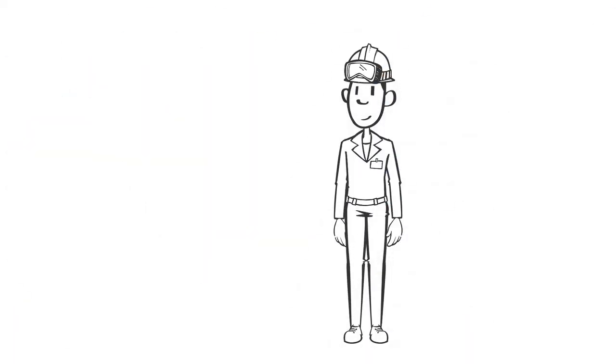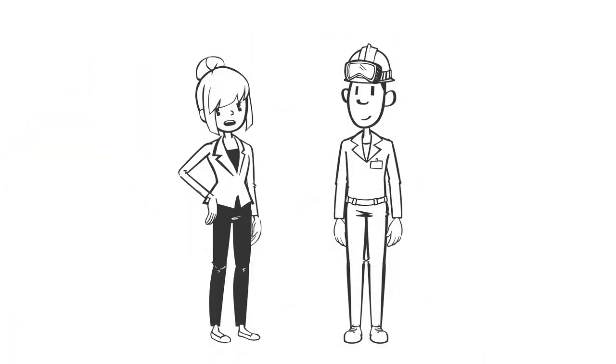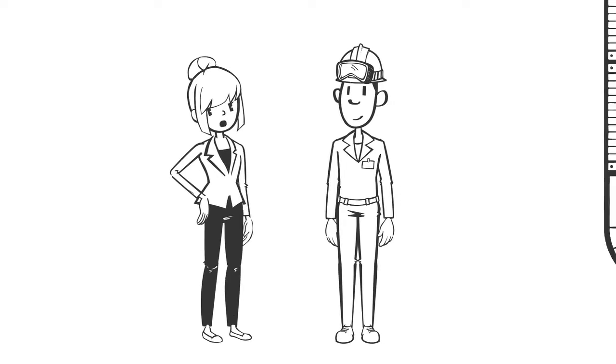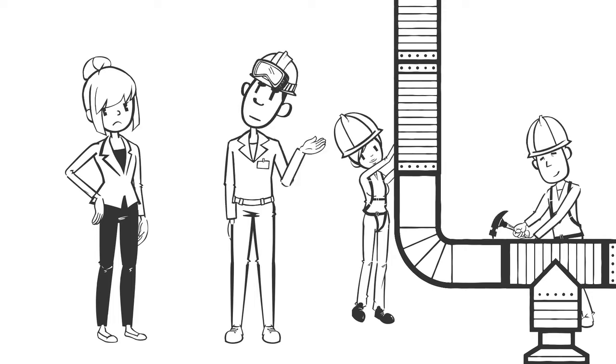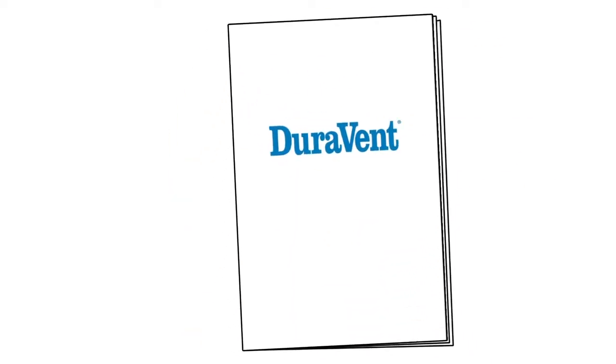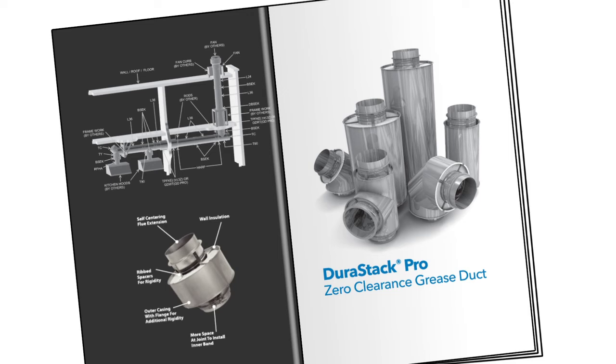You might think, I don't know anything about grease ducts — I'll leave that to my contractor. It's common practice for contractors to recommend grease ducts that are built on-site. However, a Duravent prefabricated fire-rated grease duct has many advantages.